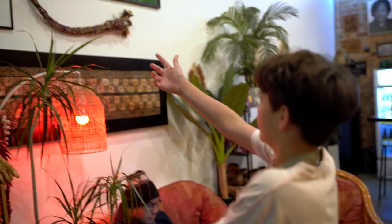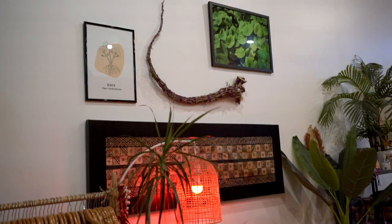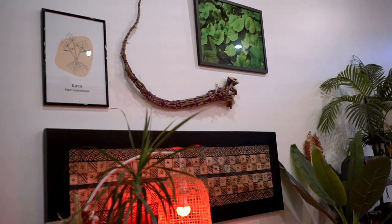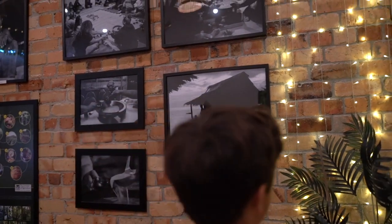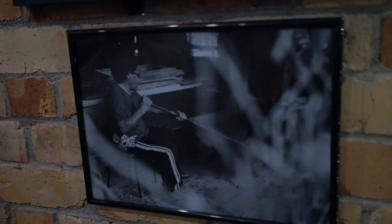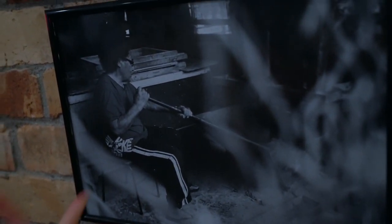If you see that root right there, that's actually the Piper methysticum plant, otherwise known as kava. We have some photos that my dad took. That's my grandfather there — they take the root and they pound it into a very fine powder. That's what he's doing right there.